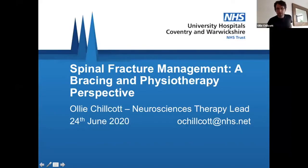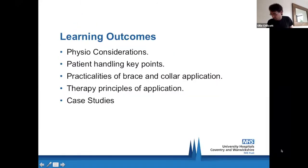Thank you. Thinking about what I wanted to get out of this presentation today — the key things I can offer would be looking at physio considerations, what we think about in brace management and spinal fractures, some patient handling key points, and the practicalities we've faced over the last few months, including our experience as a major trauma centre and some of the challenges and how we've tried to overcome them. The therapy principles of application cover what we need to think about in the acute stage and through longer-term pathways, and we've brought in a couple of case studies to look at where we can really benefit this patient group.